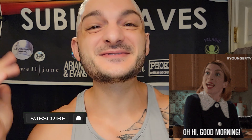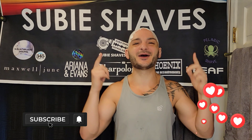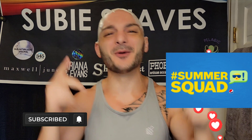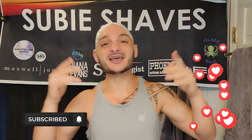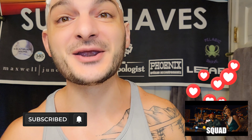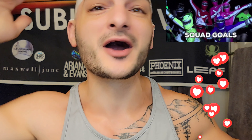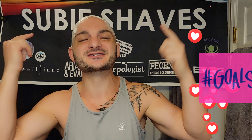Good morning, friends! Welcome to another sous vide shaves video on a beautiful day. Thank you so much for clicking into my video and joining me. Squad goals coming through - thank you so much for being here.